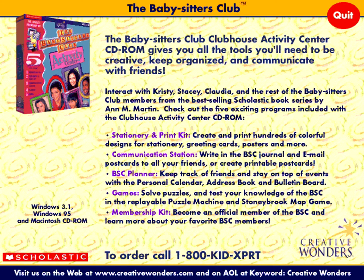We hope you have enjoyed this preview of the Babysitter's Club Clubhouse Activity Center, which features five fun programs on one CD-ROM. Visit your local software retailer, or to order a copy, call 1-800-KID-EXPERT, or log on to www.creativewonders.com today. Look for other fun titles from the BSC coming soon. See you next time.